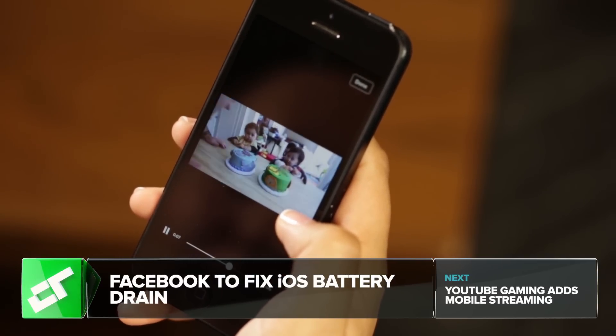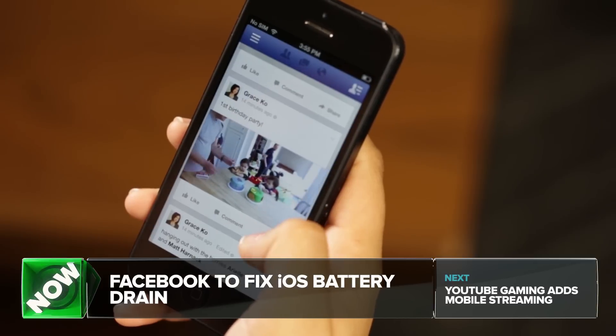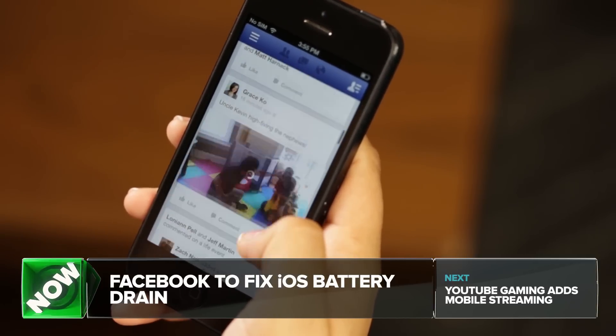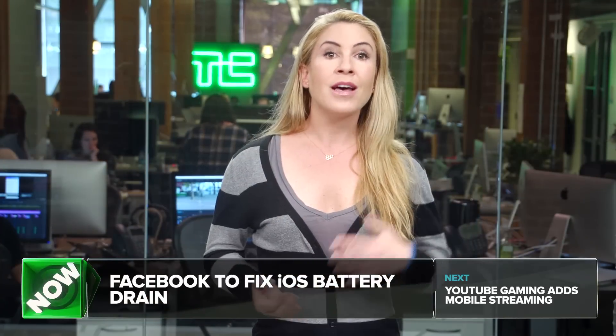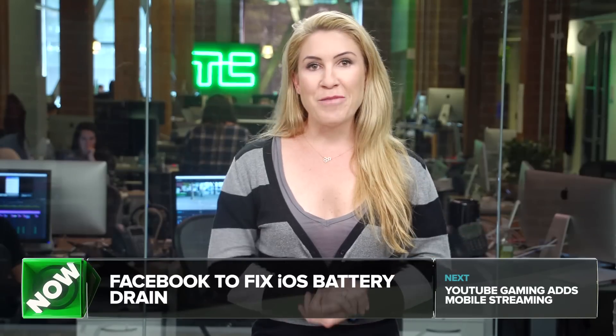And yeah, that's pretty much what he found. It's clear something is going on here — it's a bug or some sort of feature that isn't really working very well. So until there's a fix, you can always stop killing your battery life and use mobile web Facebook. Or just complain about it. That's what I'll do.